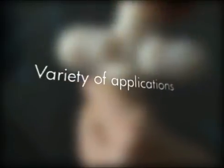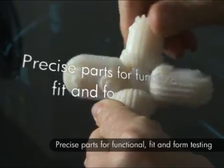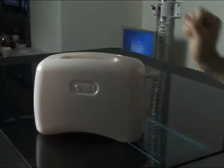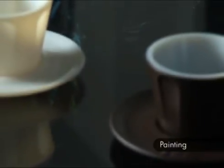The variety of applications is almost unlimited. Highly accurate models mean you can test the functionality, fit and form of your designs and even insert electronic components. And painting the printed models is easy.